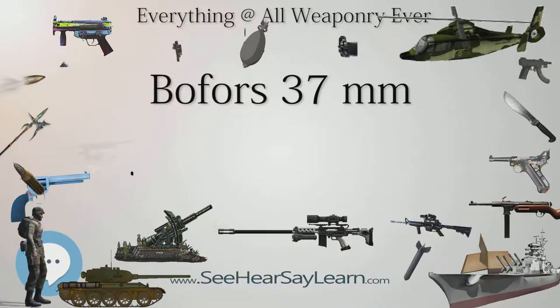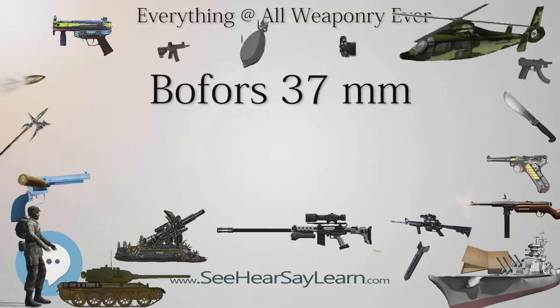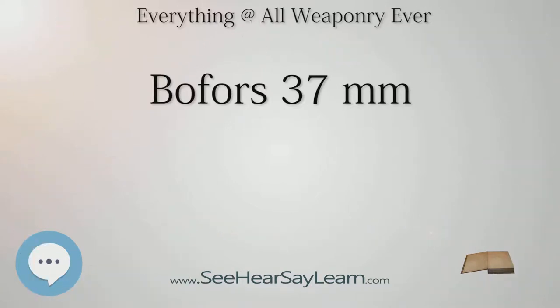When it was introduced, the Bofors 37mm anti-tank gun was an effective weapon, able to deal with contemporary tanks. Its performance, lightweight, and high rate of fire made it a popular anti-tank weapon in pre-war Europe. Introduction of better-armored tanks early in World War II, however, made the gun obsolete, as with other similarly performing weapons such as the German 3.7cm PaK 36 and the United States 37mm gun M3.